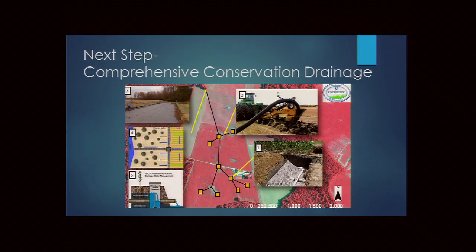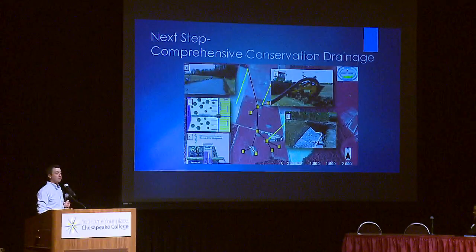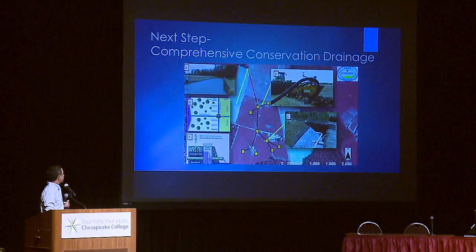Tim's vision for the future is a comprehensive in-field program combining all these practices. Rather than piecemeal cost-share, he proposes linking failing tile line replacement funding to a requirement that landowners also install in-field and edge-of-field practices. This would simultaneously address tile infrastructure, stop sediment and phosphorus loss, achieve nitrogen reductions at field outlets, and deliver the agronomic benefits that conservation drainage practices provide.